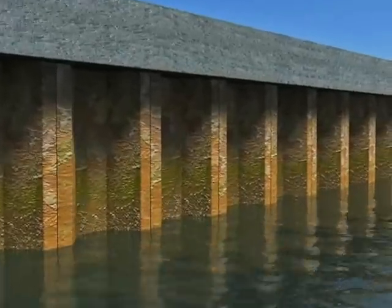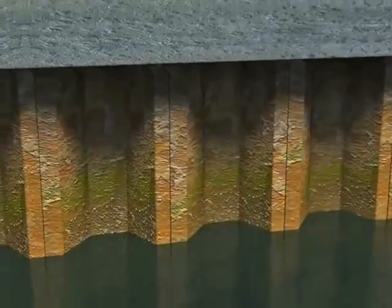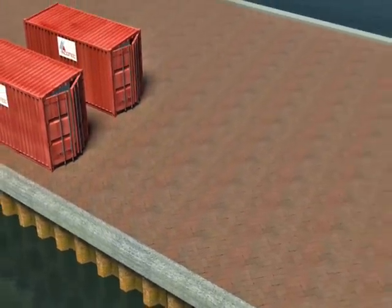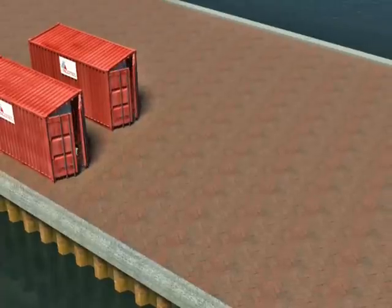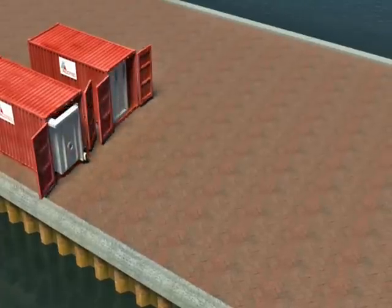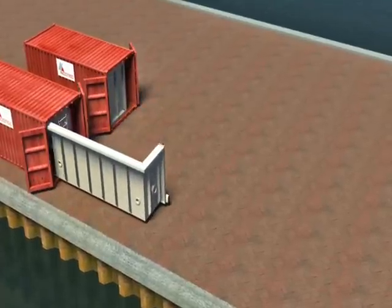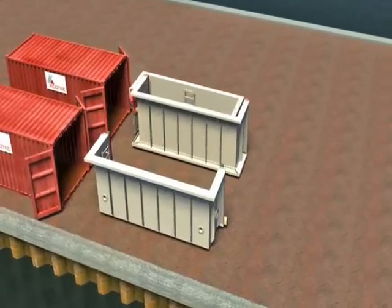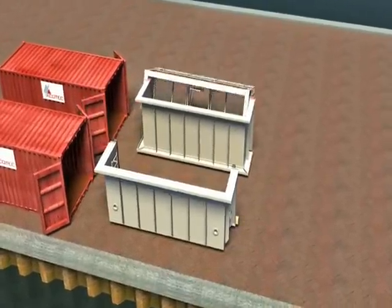In 1985, ACOTEC pioneered the original DZI Limpit cofferdam with patented sealing technology. The DZI provides safe, dry access to submerged steel sheet piling. The modular steel construction allows for containerized shipping to locations throughout the world.